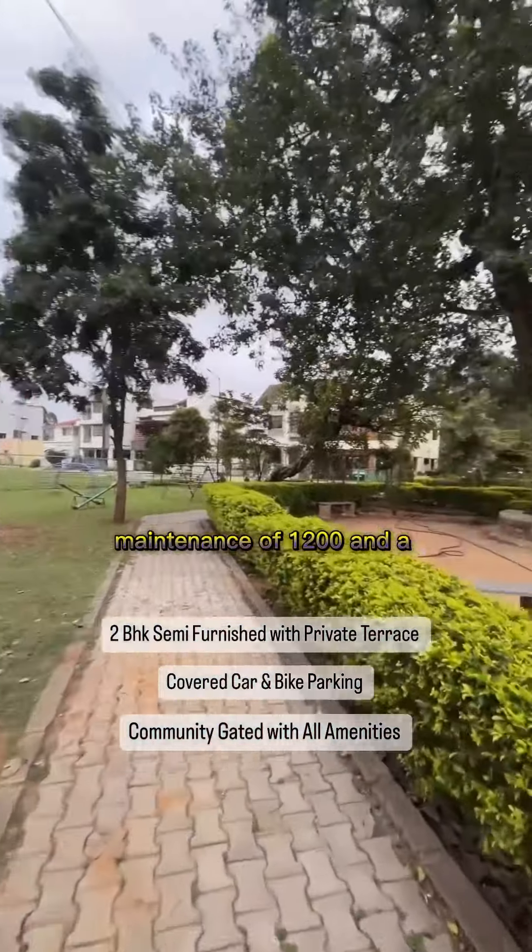A perfect family home. All the details are mentioned in the description below. See you in the next video. Love you all.